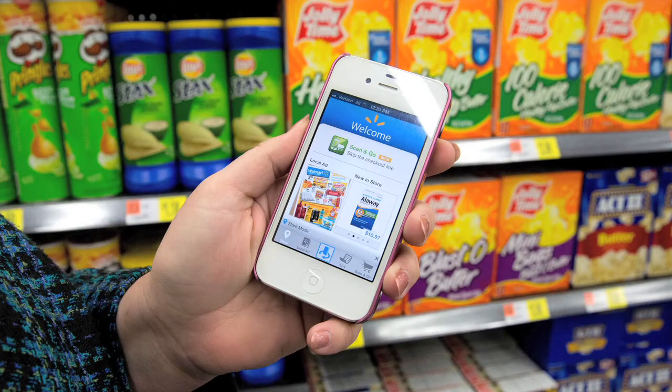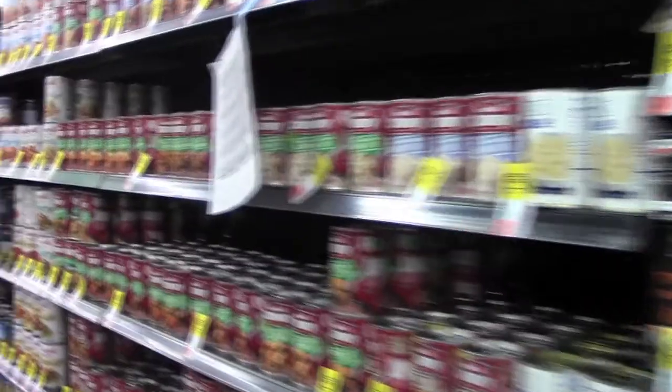It's a mobile app that's currently for iPhone users — the Android version is coming out this spring. iPhone users can pull up the app on their phone and scan through the items as they go, bagging them up.